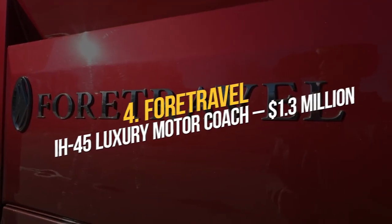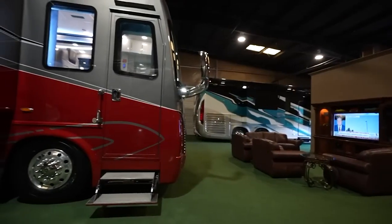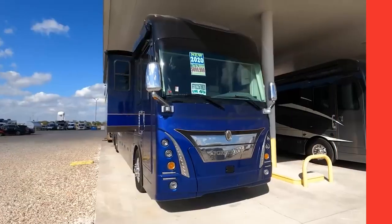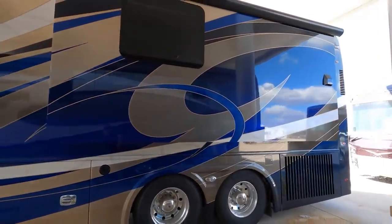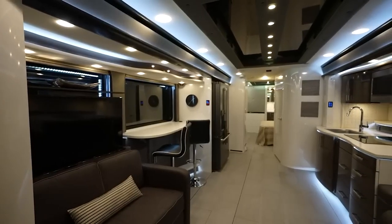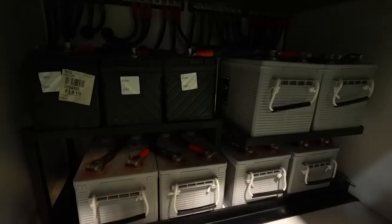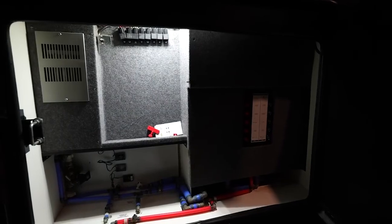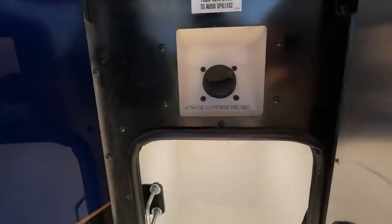Number 4: Ford Travel IH45 Luxury Motor Coach — $1.3 million. The key selling point of the Ford Travel IH45 is that each one is uniquely designed inside and out to suit the owner's preferences. The RV's custom-built chassis is based on those found in airplanes, dispersing vibration across the vehicle's undercarriage, floor, walls, and roof to give passengers the quietest ride imaginable. Steel rather than aluminum was used for the cabin's borders for greater strength and durability. The RV has a 20,000 kilowatt generator, top-of-the-line RV batteries, air disc brakes on all wheels, and a hydronic heating system. This motorhome carries a $1.3 million price tag.